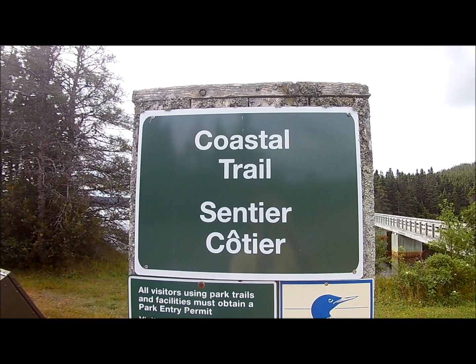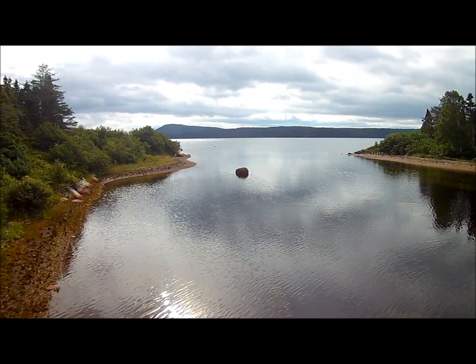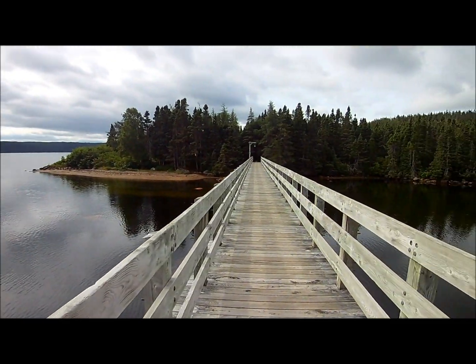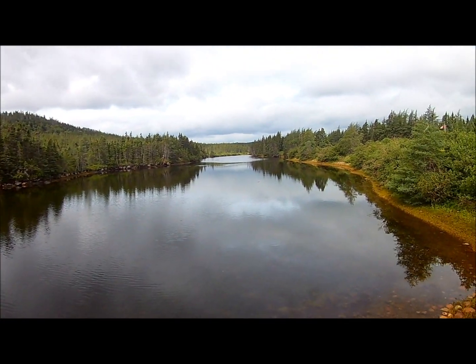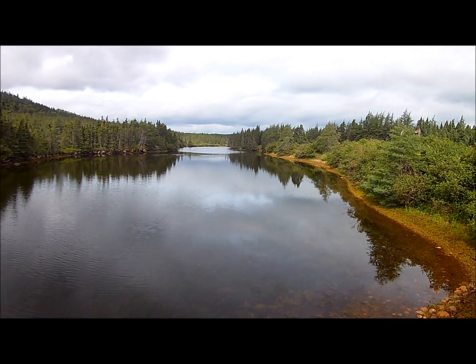This is the Coastal Trail at Terra Nova National Park, by the North Visitor Center. They actually had free showers that we took advantage of, and also washers and dryers.